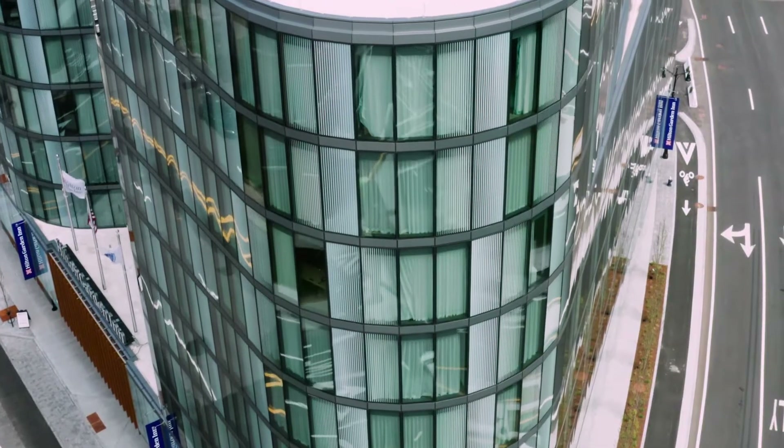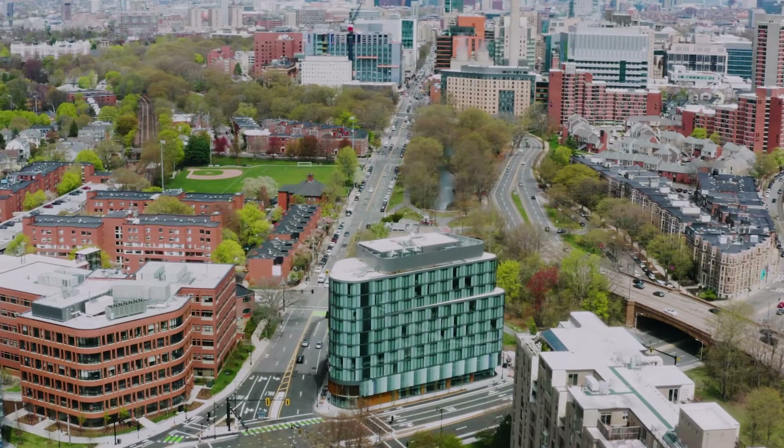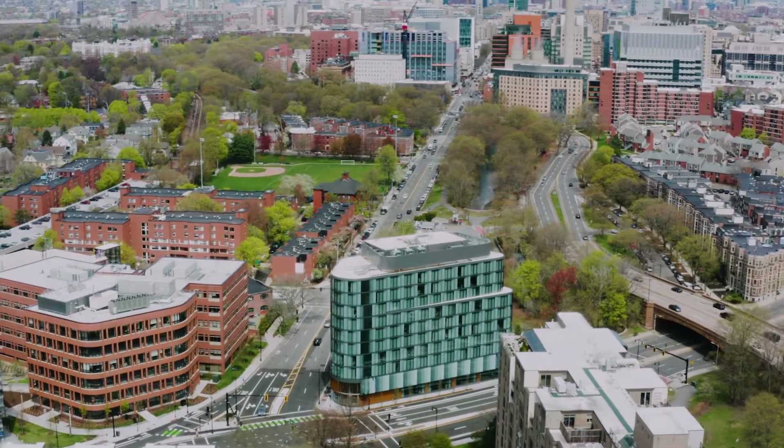Every angle from the hotel is an incredible view. We have a presence throughout the entire neighborhood.